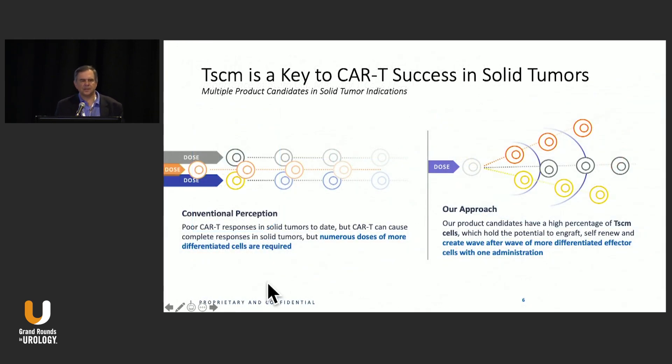The conventional perception was that responses have been poor to date, but CAR T cells can cause complete responses in solid tumors. You need more doses of the more differentiated cells because they can't engraft. The approach now being taken uses a high percentage of TSCM cells — the earlier, less differentiated cells — which can engraft, self-renew, and then create a wave of more differentiated effector cells with a single administration.